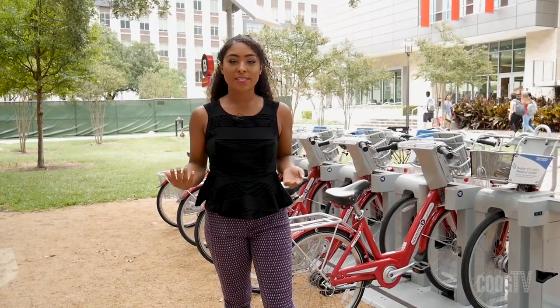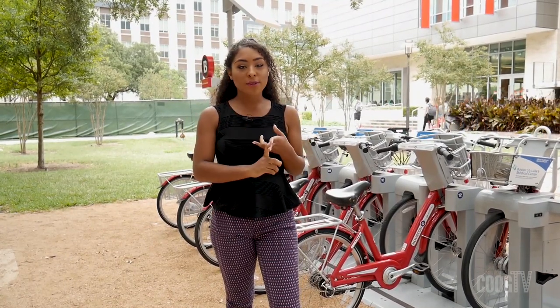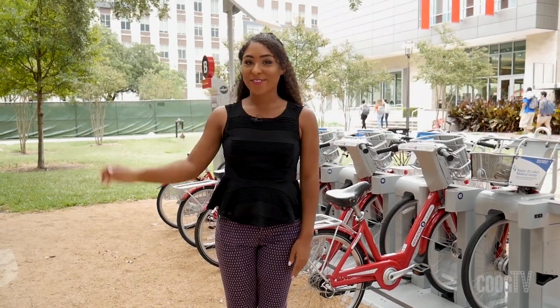If you want to support Coug TV, don't forget to like us on Facebook, subscribe to our YouTube channel, follow us on Instagram and Twitter. Thank you all so much, have a great day!